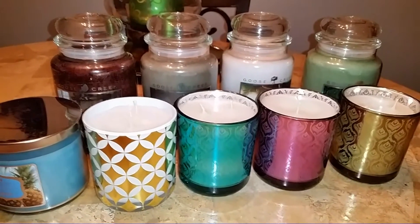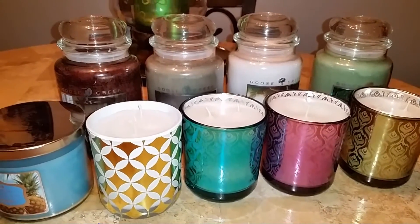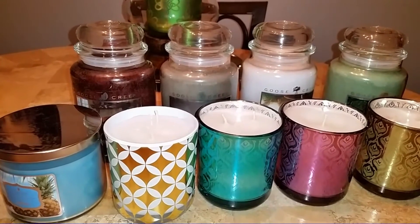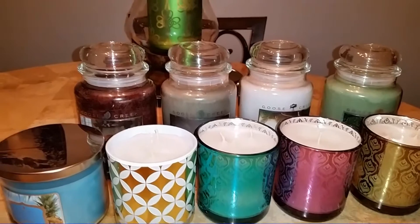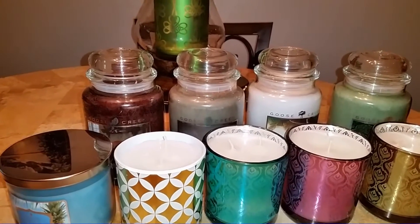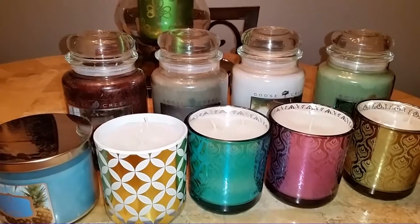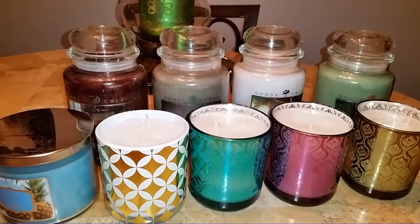Hi everyone, it's Norma, and yes, I'm here to do yet another haul. This is part two of my Goose Creek haul from during the President's Day weekend, which was a couple weeks ago. A lot of the major candle companies had sales and Goose Creek was one of them. I placed two orders, already did the haul on the first order, and this is my second order — it came a couple days ago and I'm kind of excited about this haul.